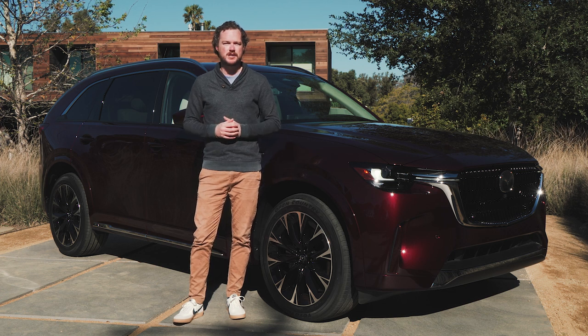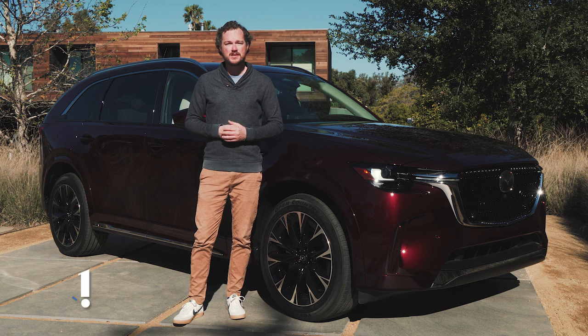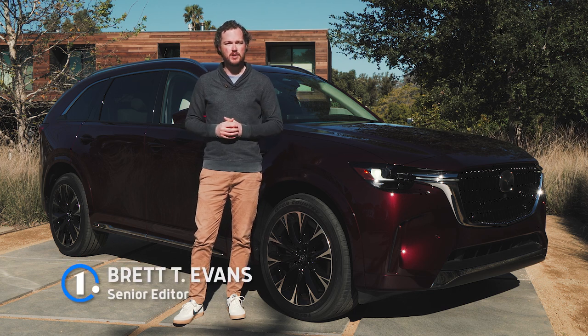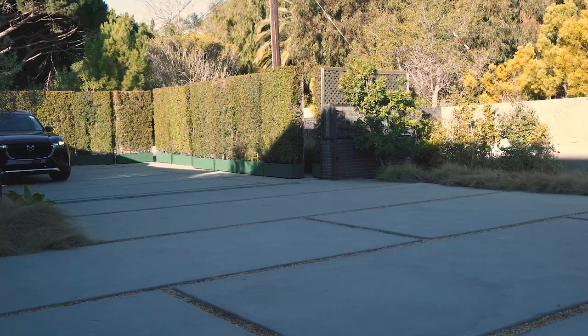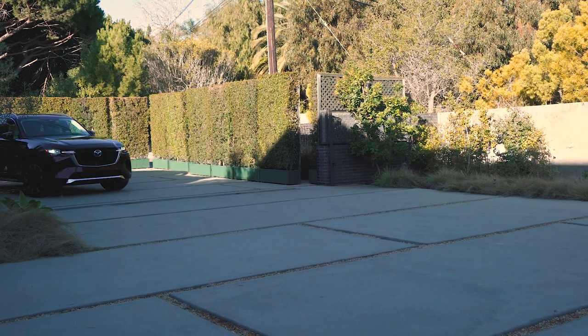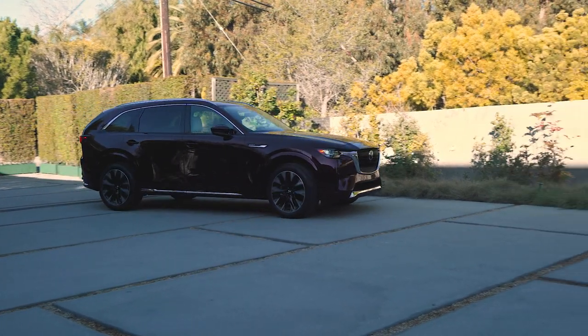Apart from the cheerful MX-5 Miata sports car and a handful of bygone rotary-powered coupes, Mazda hasn't actually built a rear-wheel drive platform since the 1995 929 went out of production. Well, the spirit of that premium luxury sedan is alive and well with the new Mazda CX-90.